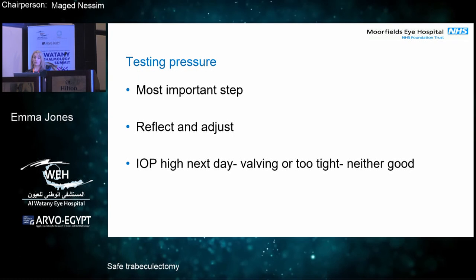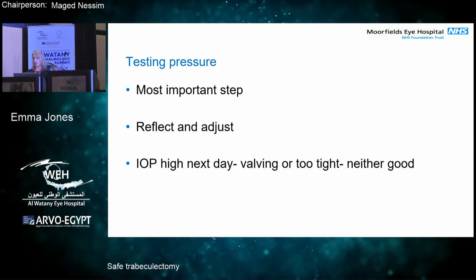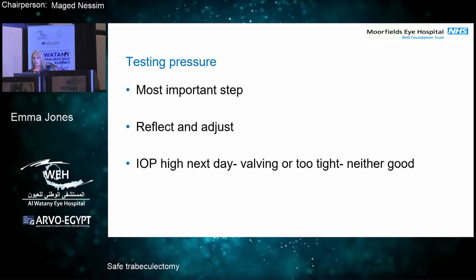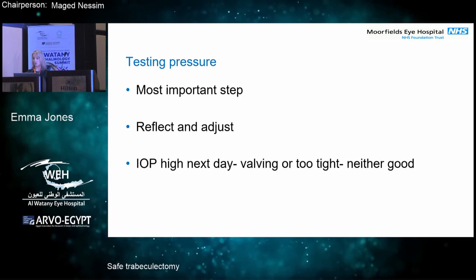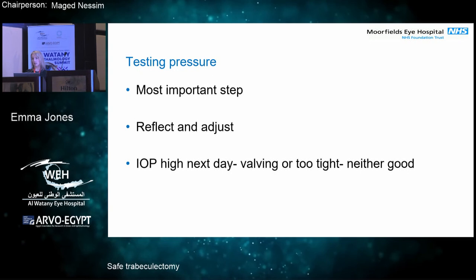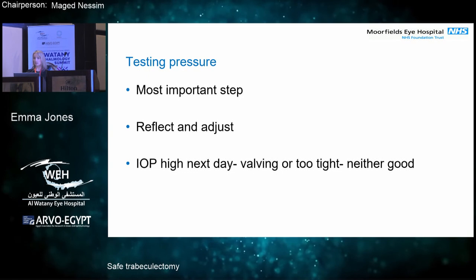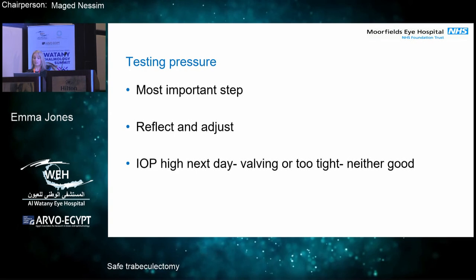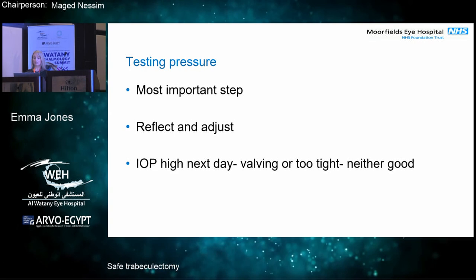You really need to be auditing your results to make sure you know what's happening with your specific patient population. Some of my colleagues in South London have a very high Afro-Caribbean population — they don't need to do this so much. They put in two releasables and for that population it works because they scar up quickly, have quite a lot of flow on the first day, and don't get hypotony. But for my population where I work in St Anne's, we have a lot of Turkish and Mediterranean patients and we need to adjust a little more, putting in more releasables and getting good flow on the table. A high IOP the next day is not a good sign — you're going to be struggling in clinic.